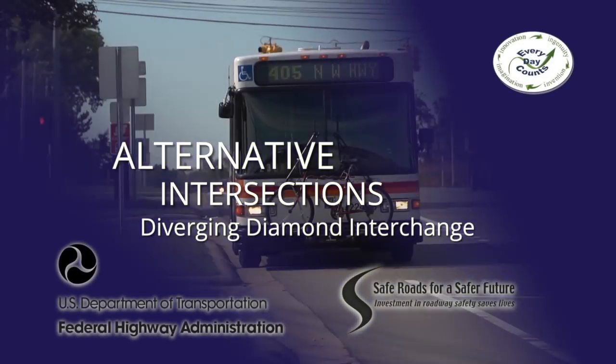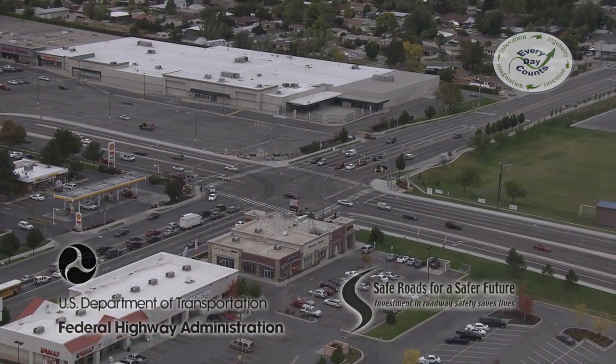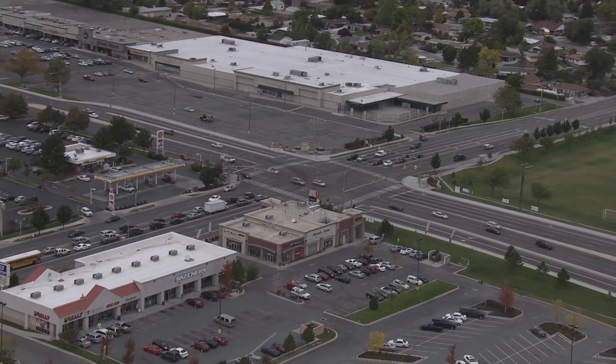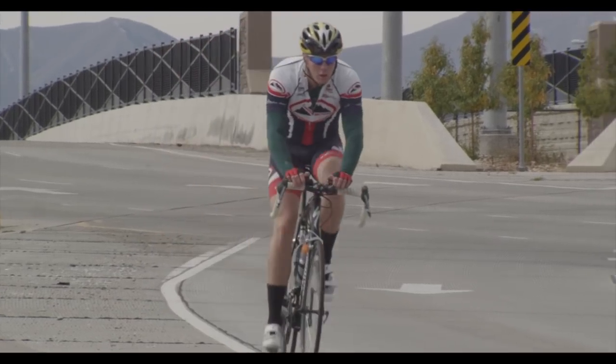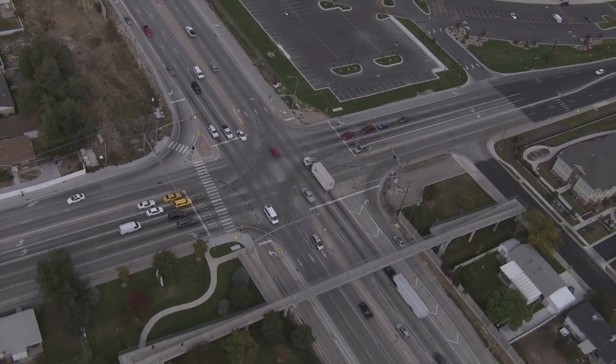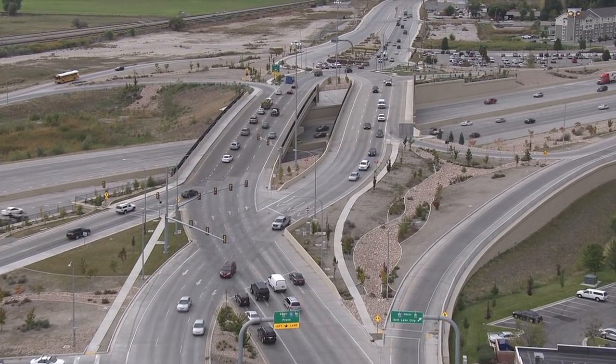Today, our communities face a growing number of transportation challenges. As traffic volumes grow and congestion worsens, motorists, pedestrians, and cyclists confront greater risks at intersections. We need balanced solutions that improve safety and keep people moving.